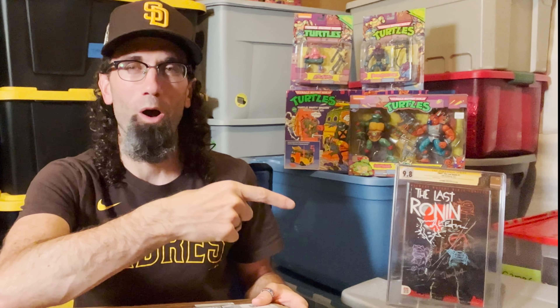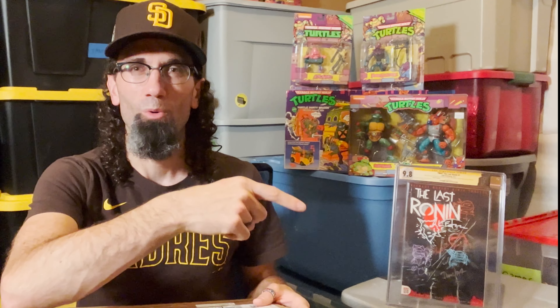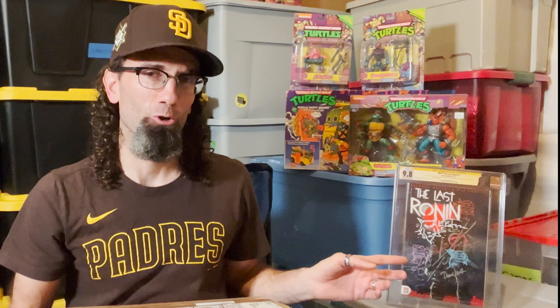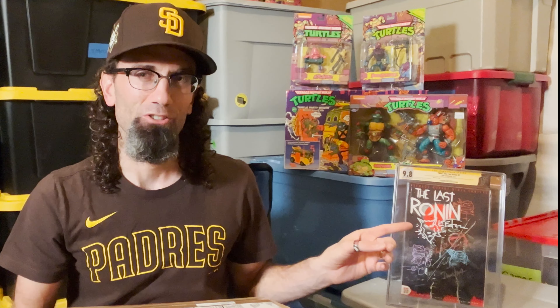This Last Ronin number one, fourth printing, signed by the Last Ronin team with six signatures and five remarks, all with the Ninja Turtle colors of Michelangelo, Donatello, Raphael, and Leonardo — as well as this white Splinter signed by Kevin Eastman, which was in one of my previous videos. I also have this book that I recently showed in my latest video: a Last Ronin number one convention edition with those five remarks and six signatures as well.